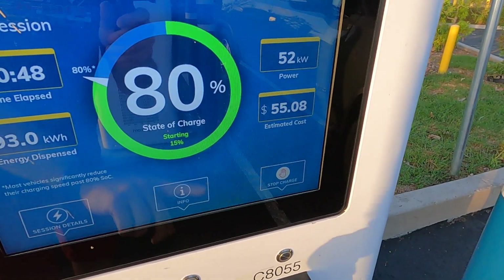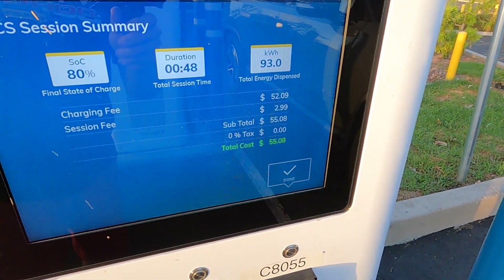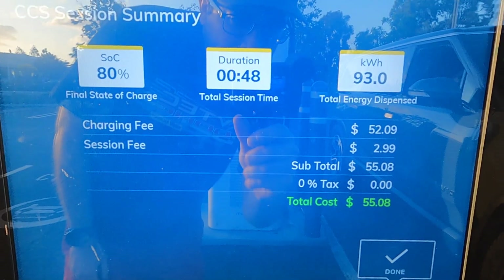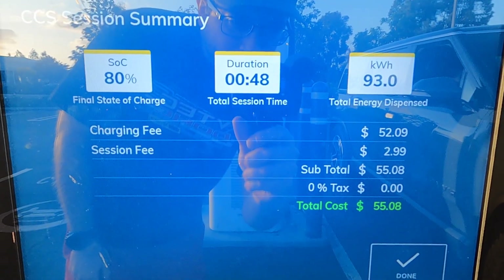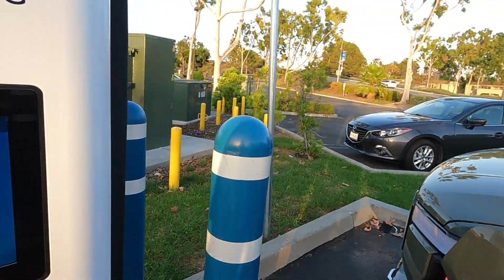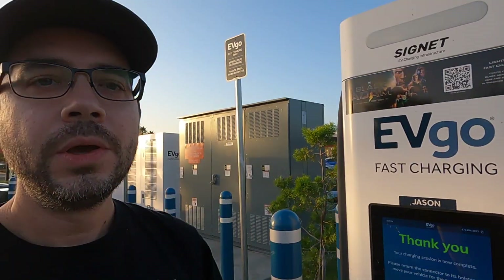I'm going to stop the charge. 80% battery, 48 minutes, added exactly 93 kilowatt hours, and it was $55 for the cost. Some of you might be thinking that $55 is a lot — and well, it's not cheap — but remember this is a big battery pack. Thank you so much for watching. Please like the video and consider subscribing, and we'll see you next time.